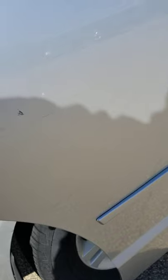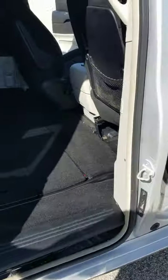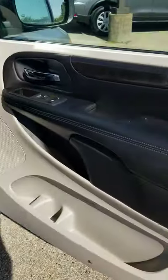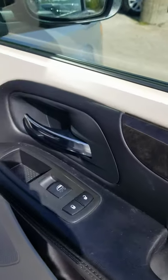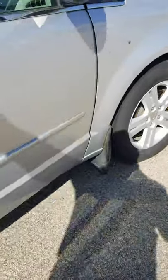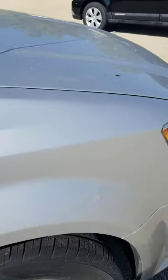There are light scratches on the passenger side sliding door. Here's the passenger front door and the passenger side interior. Overall look down the passenger side.